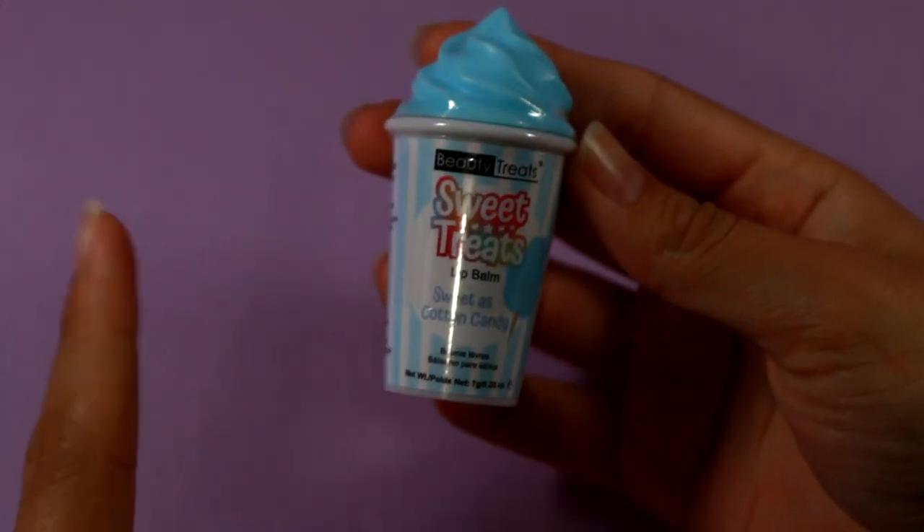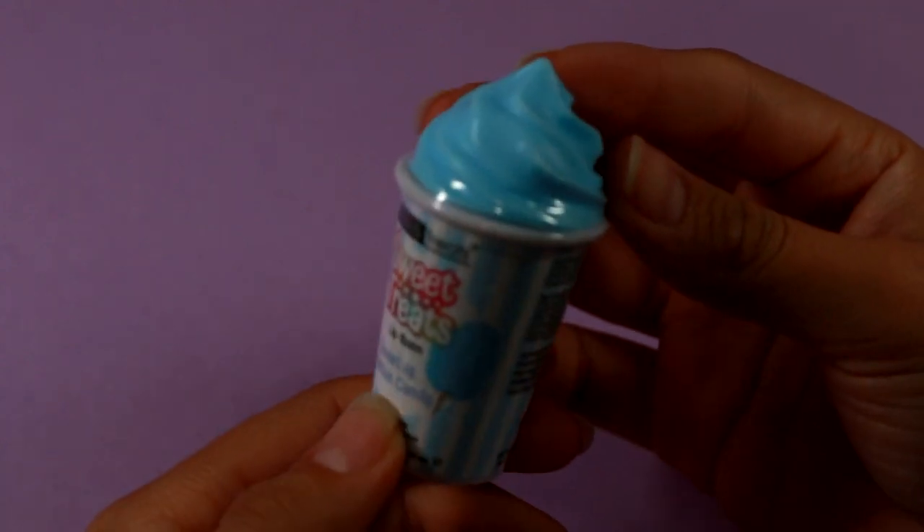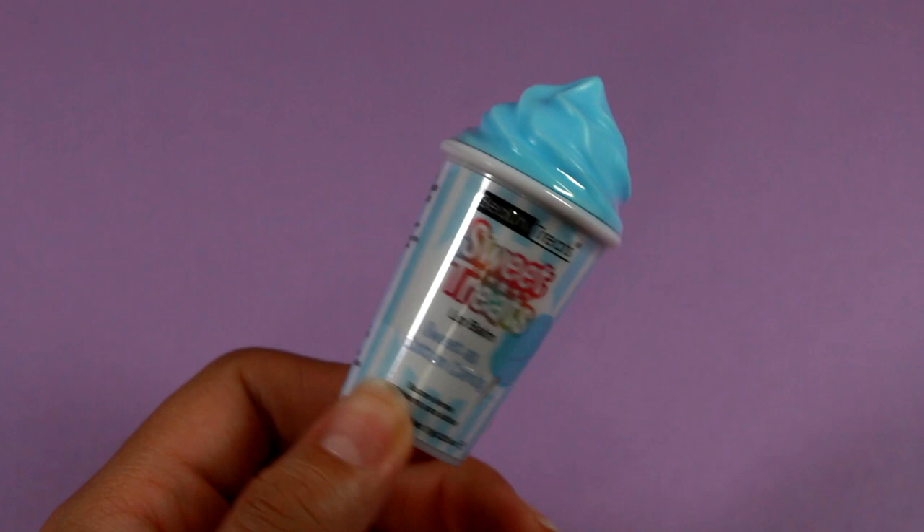I will not be opening this, but this is a lip balm. I bought this for somebody else, and I mainly bought it because of the cute little dispenser — look how cute that is! They had a lot of different flavors as well.